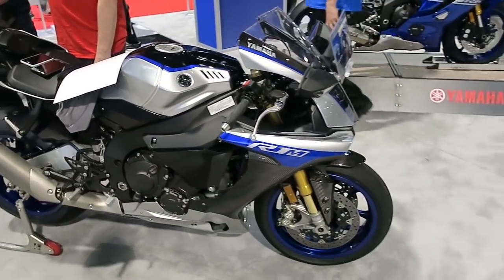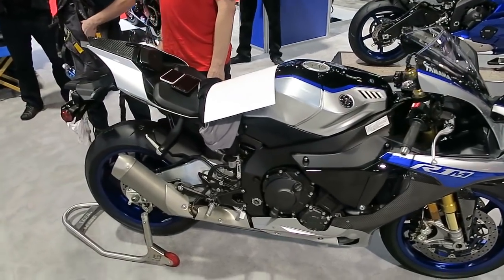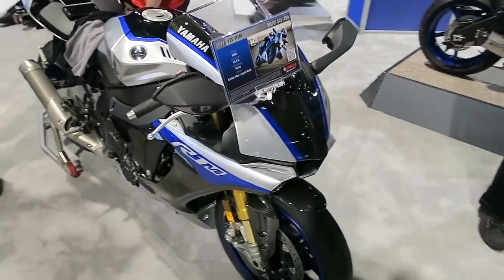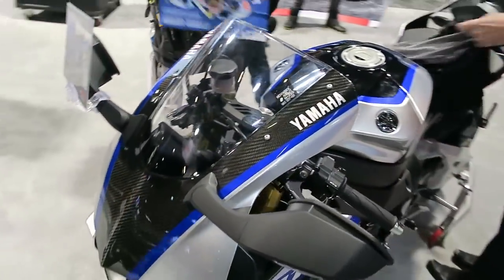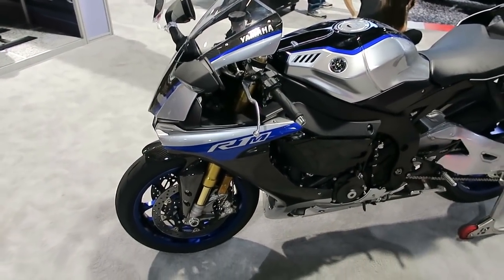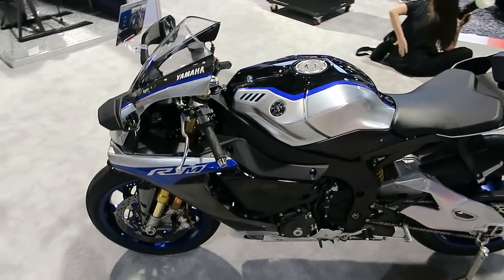This is an R1M — an even higher tier than a regular R1. I'm not sure exactly what the difference is, but I think it's probably upgraded suspension. These bikes have traction control, lean angle displays, and really high-tech stuff — so I'm assuming just a few more bells and whistles than the regular R1.